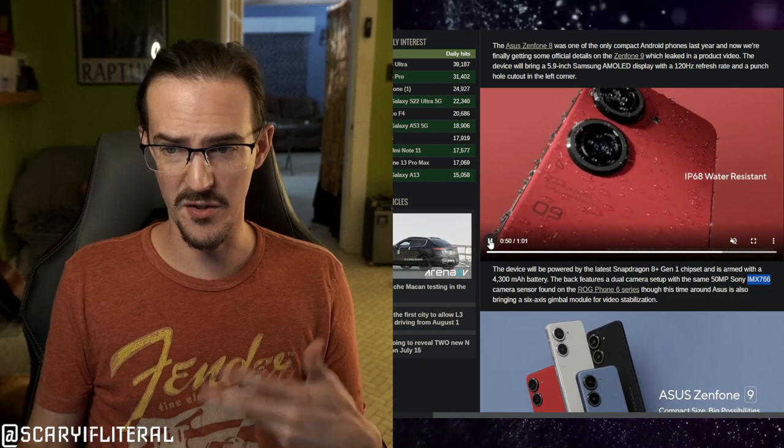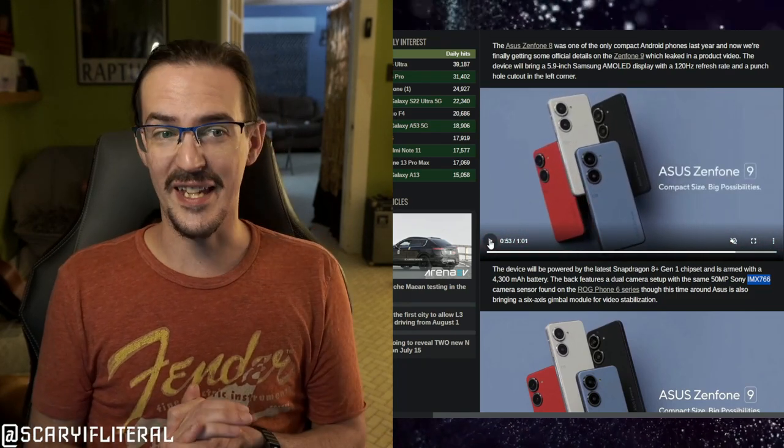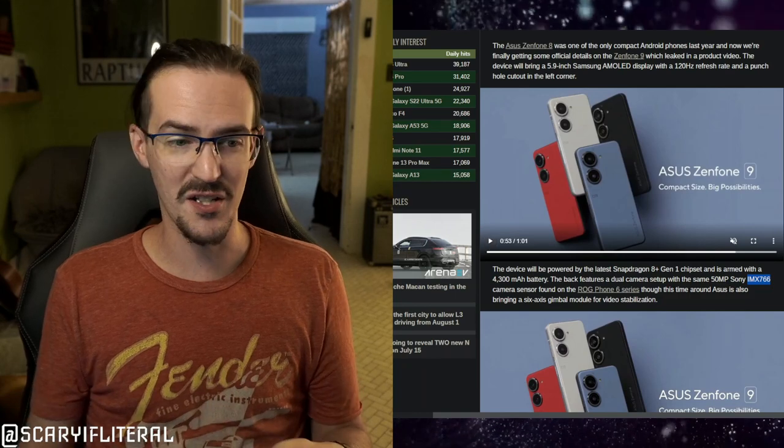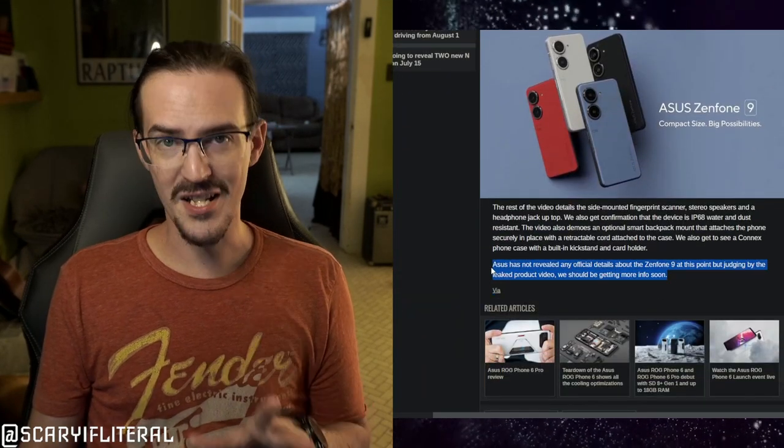Dual stereo speakers, water resistant, and I really kind of like the look of this thing — maybe I'm crazy, but I think it looks pretty good. We don't have any more to share right now, but expect more coming very soon. We're right in the same window where the Zenfone 8 launched, actually a little bit later, so we're probably going to get an announcement very soon. Stay tuned for more details. Thanks for watching — until next time, stay nerdy.